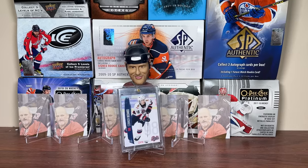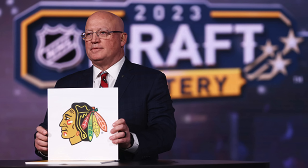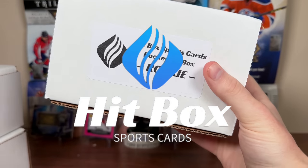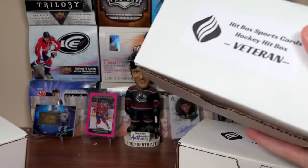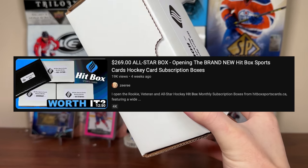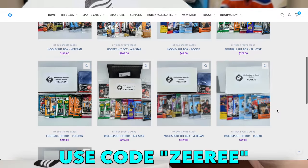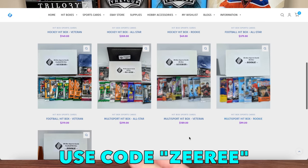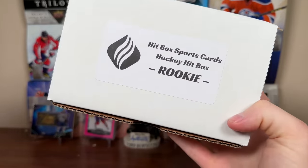The first overall selection in the 2023 NHL Draft belongs to the Chicago Blackhawks - Hitbox is back! We're going to check out the hockey lineup for the Hitbox Sports Card Hockey Subscription Box Service, featuring the Rookie Box, Veteran Box, and All-Star Box for May 2023. I still have a coupon code - use code ZERO for 10% off the first delivery of a new subscription. It can be any level or any sport; there's now multi-sport Hitboxes including football.